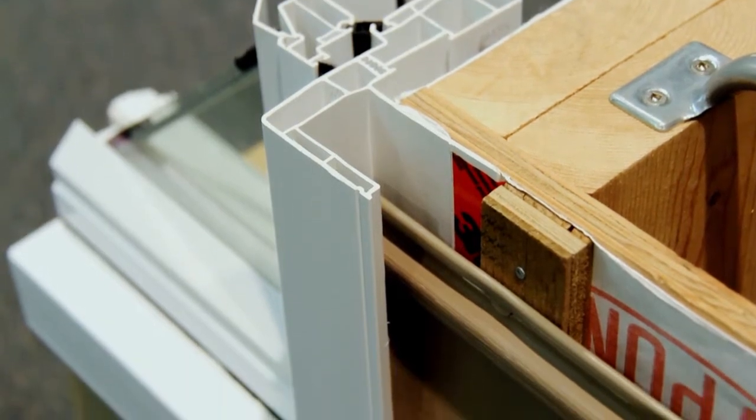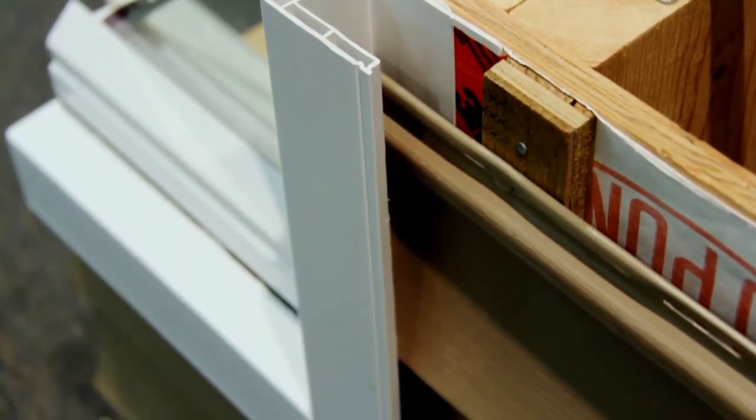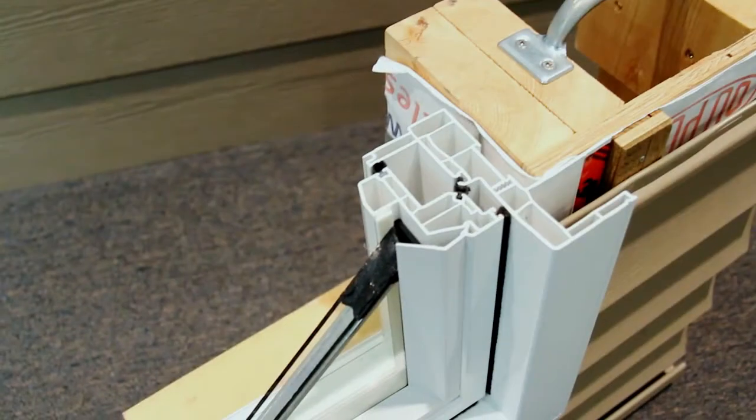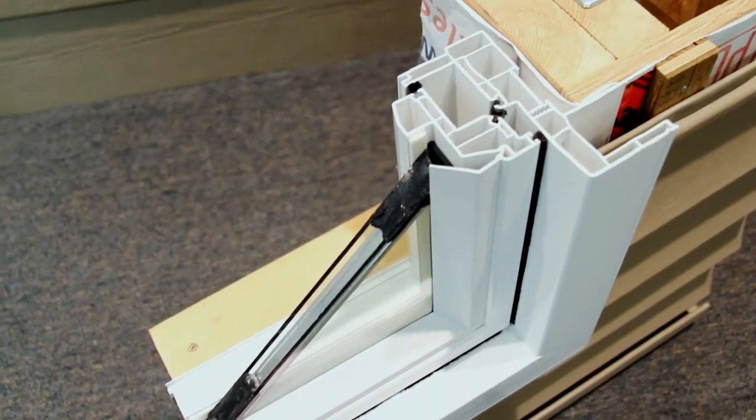Vinyl siding and fiber cement siding inserts into the brick mold trim pocket. The built-in trim overlaps the siding in a shingled fashion and functions the same way a metal sill flashing would. Siding cuts do not need to be perfect, and wider trim features can still be applied if desired on front elevations.